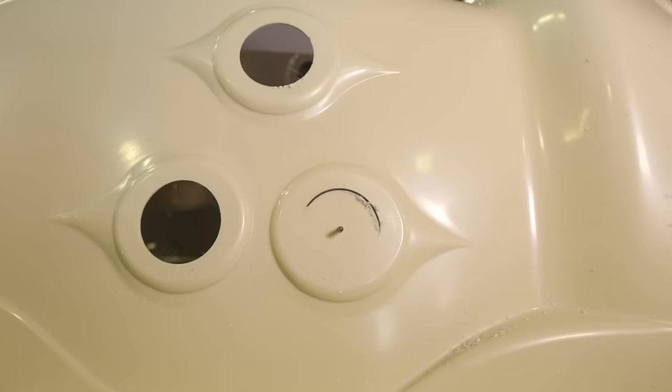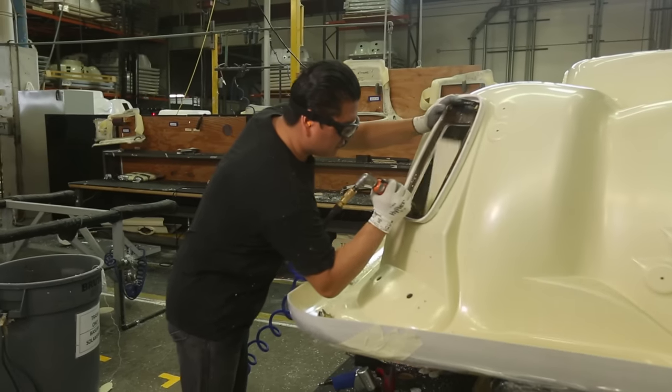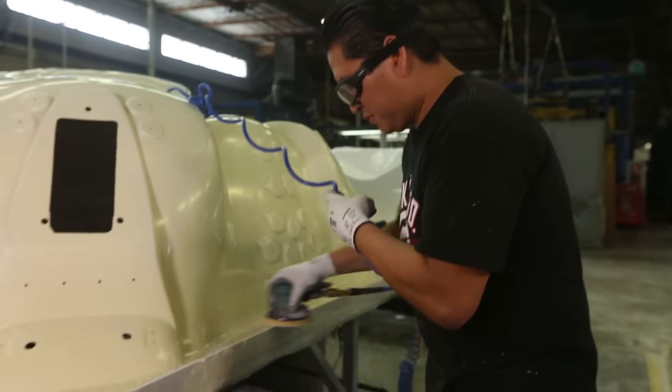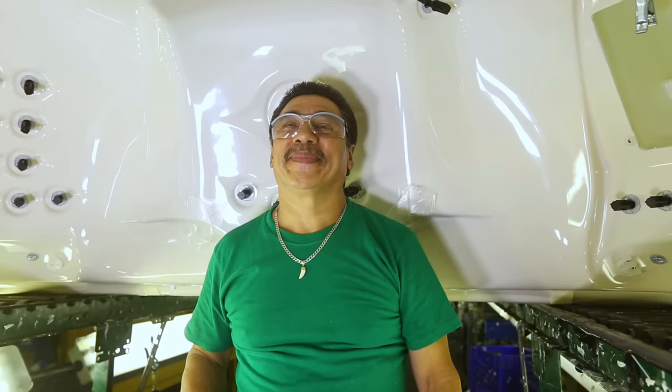I'm going to let you in on a little secret. Every drill hole, everything that's cut, everything that's trimmed is all done by hand, by human touch. None of it is done by machine.